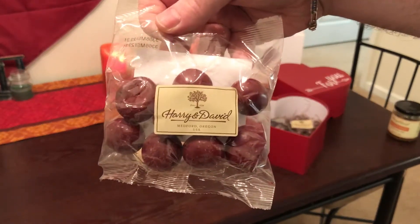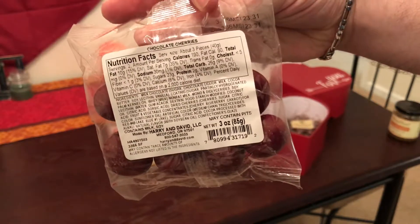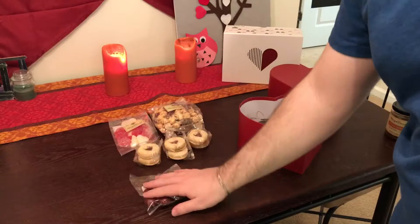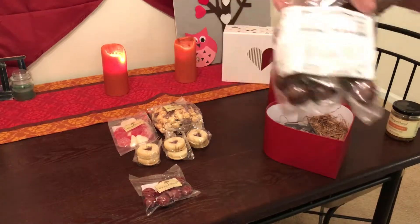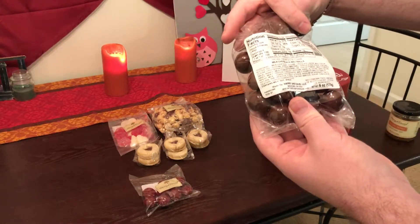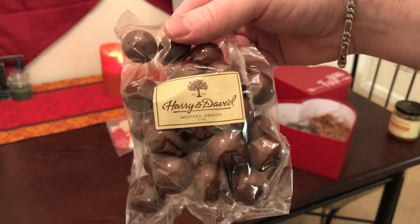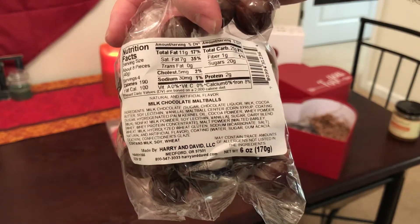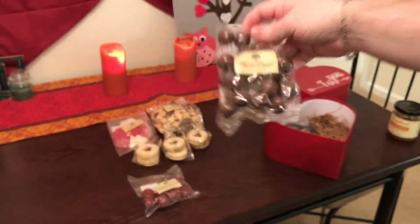Get a load of these chocolate cherries — three ounces, very nice. And this is chocolate malt balls — malt chocolate malt balls, six ounces again. A good amount of them too, really nice.